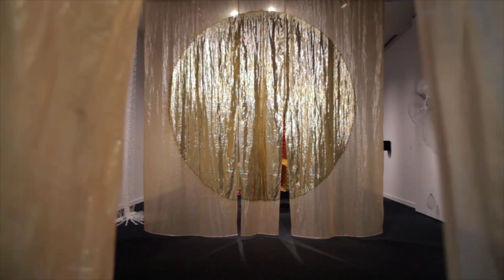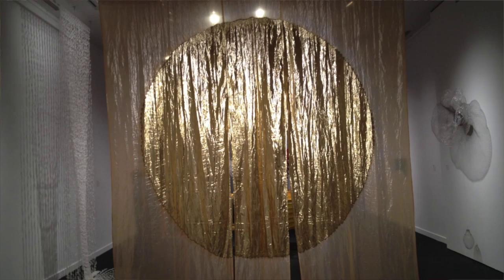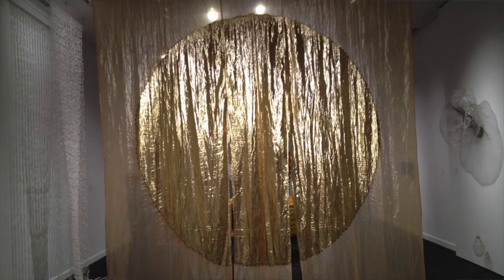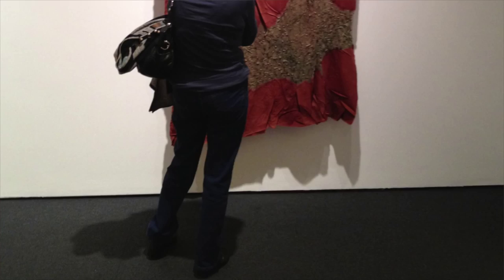I'm standing in front of a curtain by Junichi Arai, who is one of Japan's most senior textile artists. He's 79 years old now. The curtains are coloured one side gold by putting on a yellow epoxy over the aluminium, and the other side silver by applying a clear epoxy.